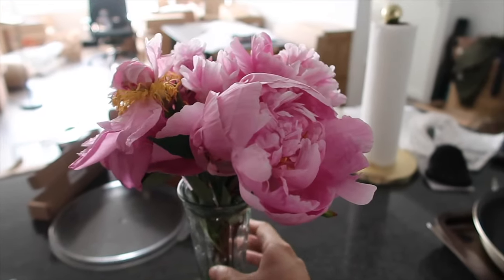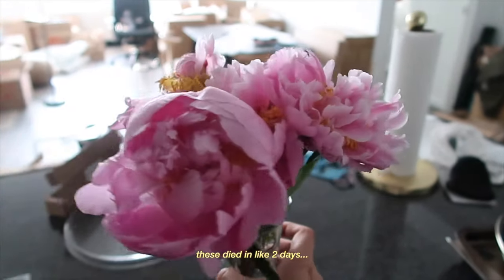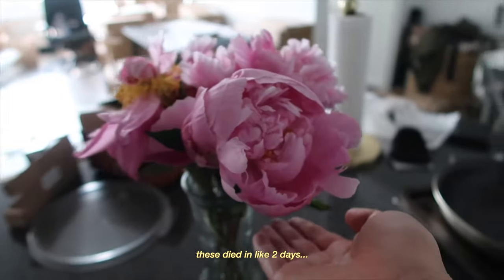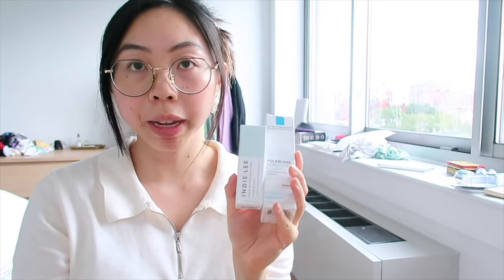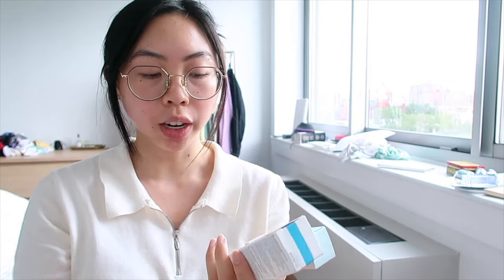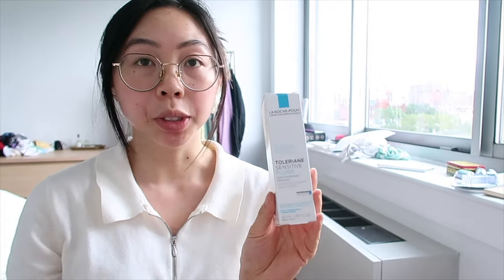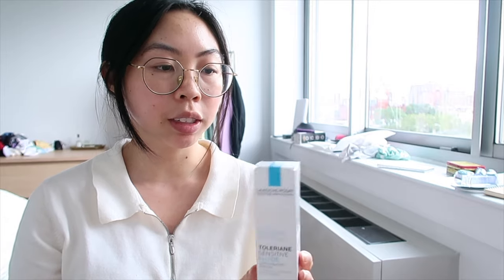Trader Joe's didn't have the best selection of peonies so I had to get one where they were all mostly bloomed, but this one bloomed this morning and it's looking so pretty. I finally got some new skincare in the mail. I placed an order at Derm Store because I wanted to finally try the La Roche-Posay Toleriane Sensitive Fluid Moisturizer — they don't sell it at most places that carry La Roche-Posay.